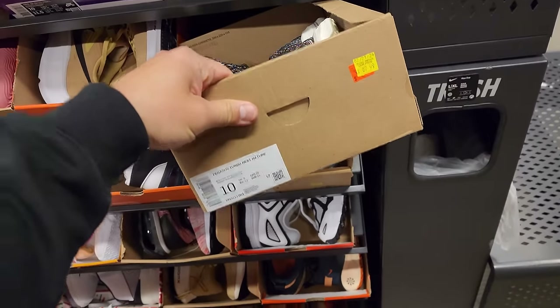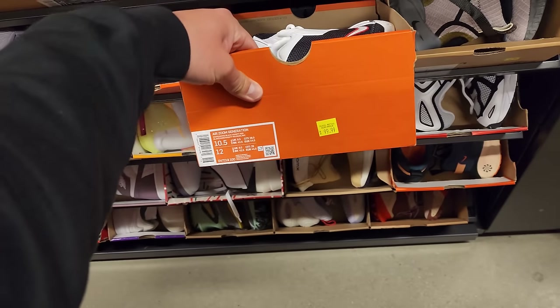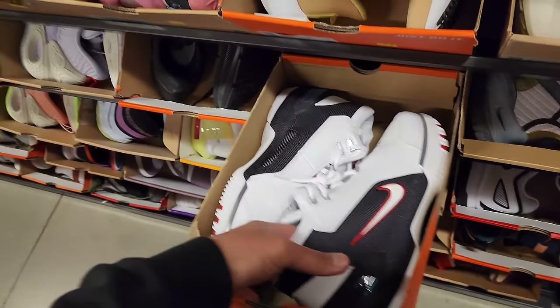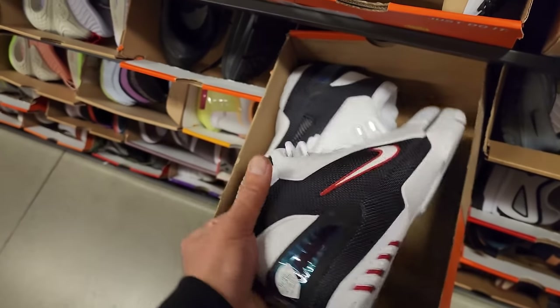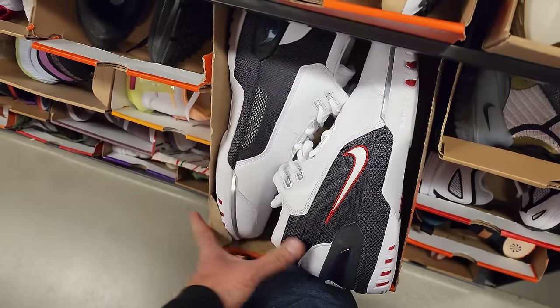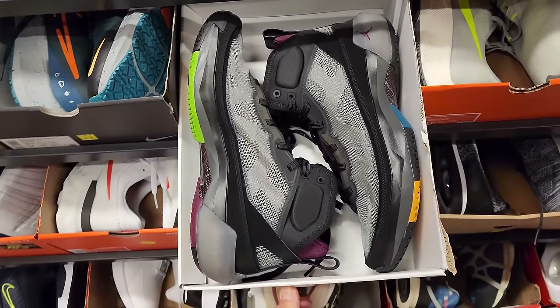Pegs Turbo Next Natures going for $70. Zoom Generations in the OG colorway — 100 bucks. This is definitely one of the collector's items I really want, this is actually really fire. $100 for those. Jordan 37s — check out Champs because I've been seeing these for $50, but these are going for $80 here.